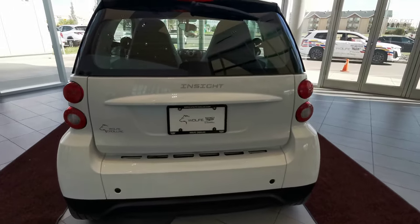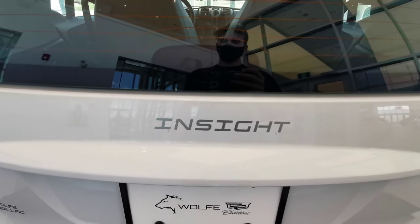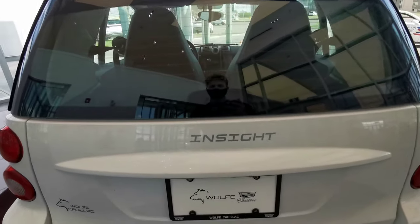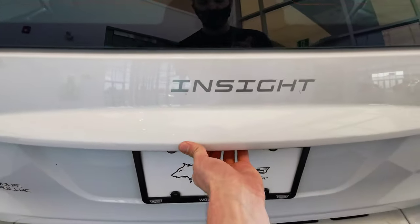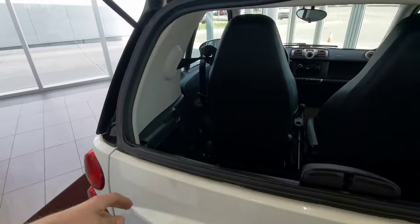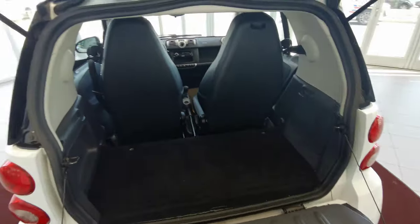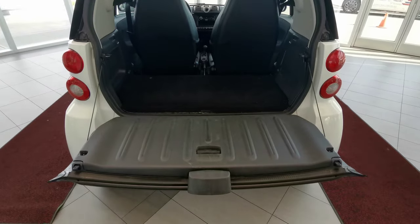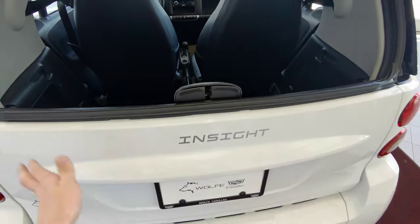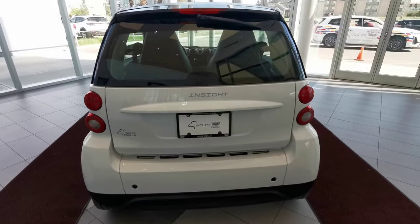You have the Smart logo engraved on the trunk door here. To open it up, you just have to make sure your vehicle is unlocked with the button underneath. That'll open up your rear window, and then just flip the little lever and you've got a nice little trunk space with everything opened up. Then you just fold that back up and put that down.